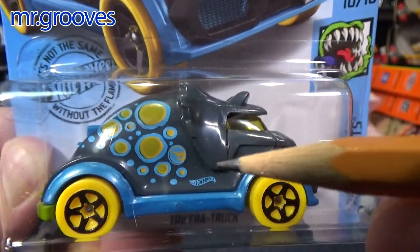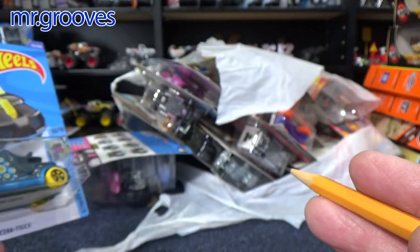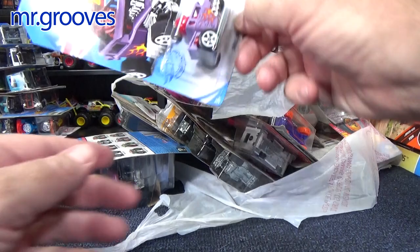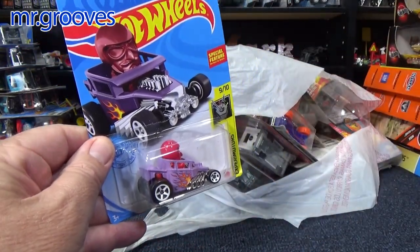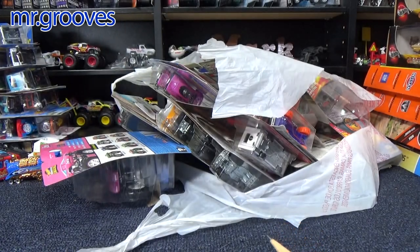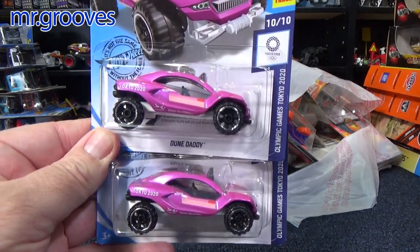Treasure hunt — I don't remember, I think I got this one in my case. But the one that I didn't get, somebody had it at the show, so now I have it. Off the pegs — I just showed this, I found this at Dollar Tree. So now I have at least two of that basic treasure hunt. When I got the case, I don't think I got that basic treasure hunt in the case.